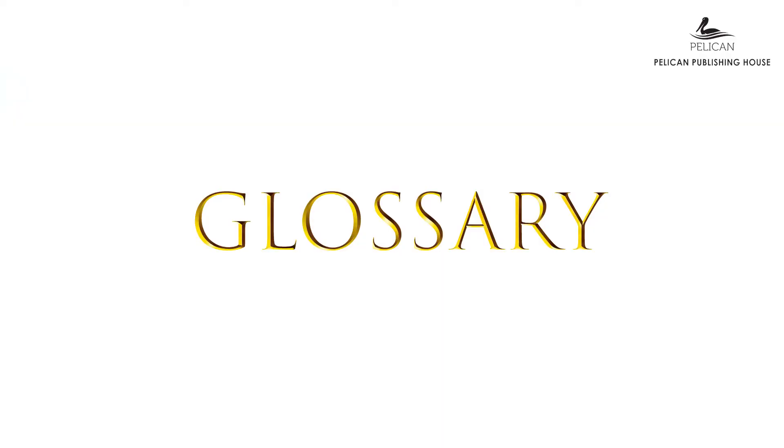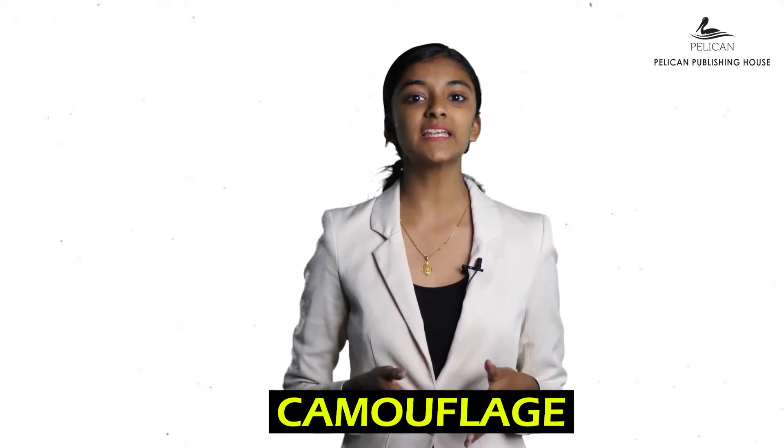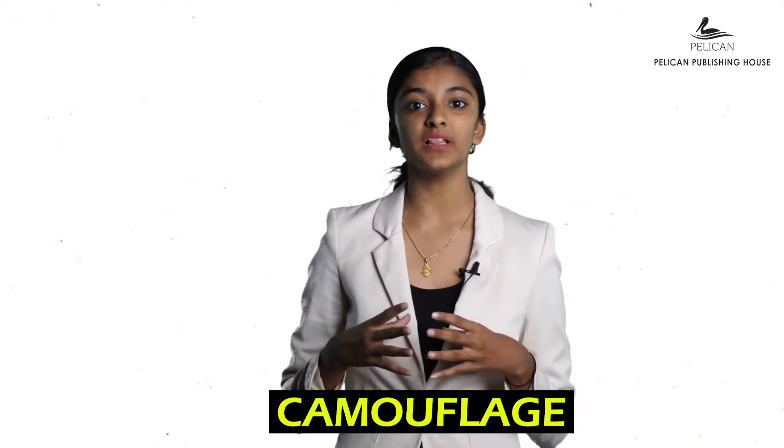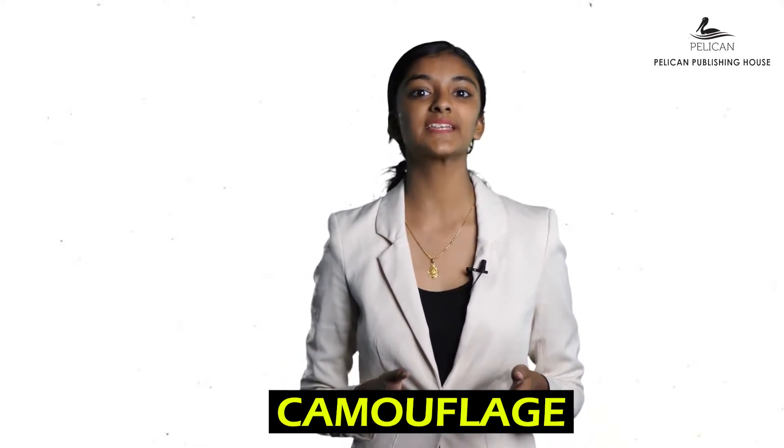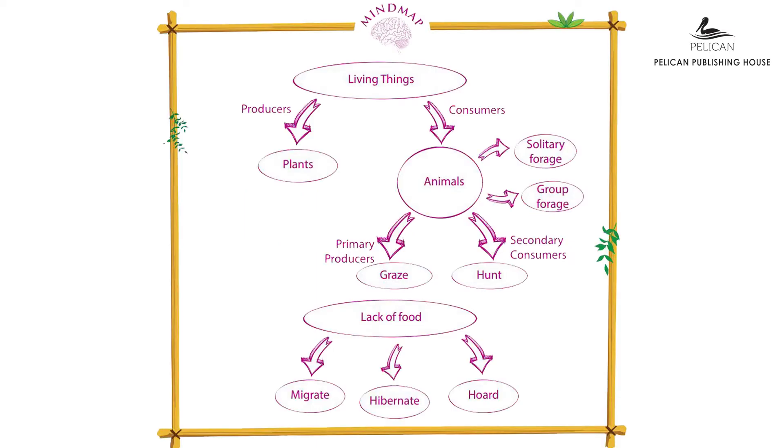Here is the glossary of our chapter, followed by the mind map. Living things are of two types: producers and consumers. Animals are either primary consumers or secondary consumers, and can be solitary foragers or group foragers. Primary producers graze while secondary consumers hunt. When food is lacking, animals respond by either migrating, hibernating, or hoarding.